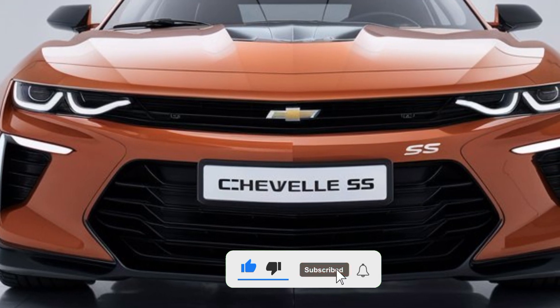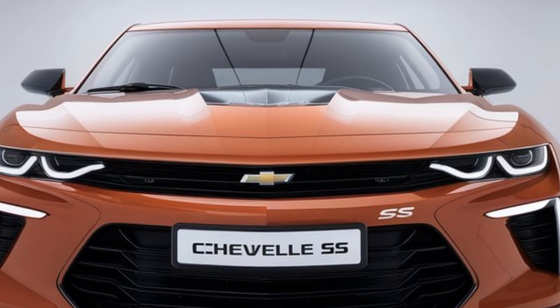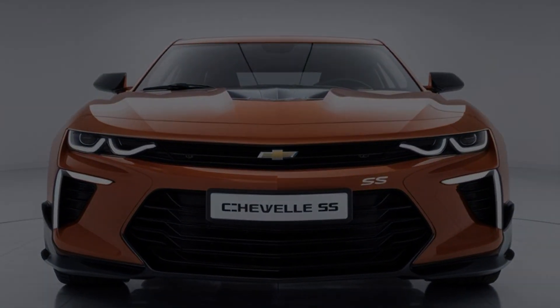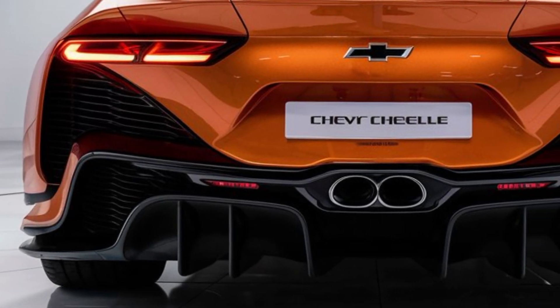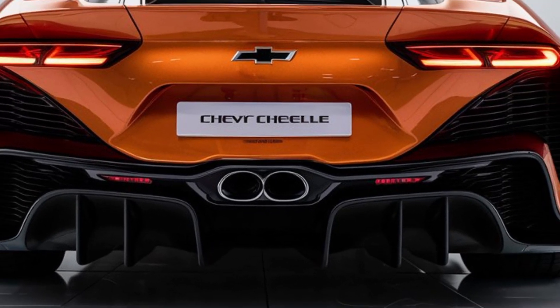First up, the design. The 2025 Chevy SS pays homage to its classic roots while embracing a modern aesthetic. With bold lines, an aggressive front fascia, and those iconic chrome headlights, it's clear that Chevy wants to capture the spirit of the original. From the side, you'll notice its muscular stance and sleek silhouette.